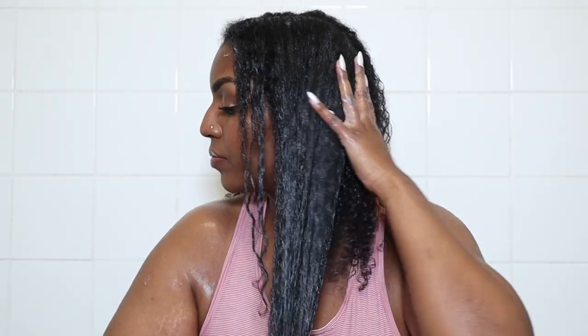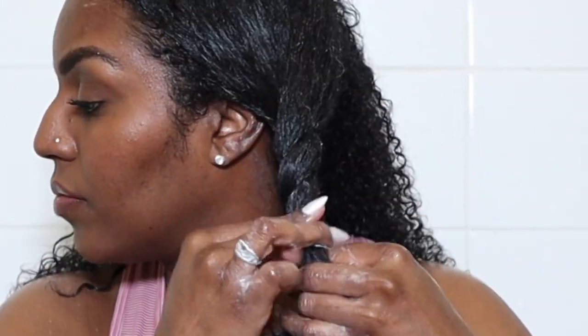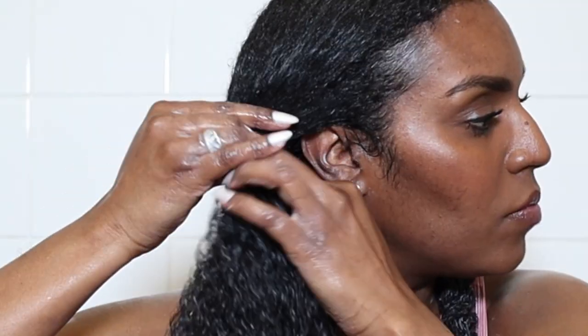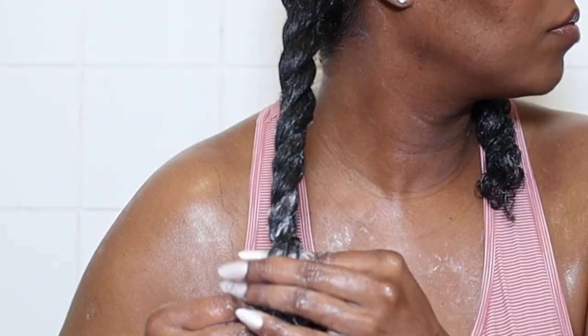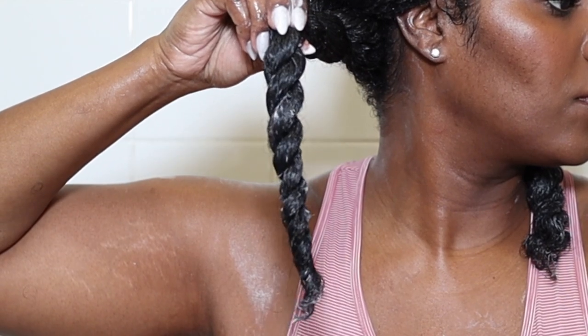I go in with my fingers and detangle thoroughly from root to tip until I can no longer feel any tangles in my hair. I know it's not thoroughly detangled at this point, but as long as you're not shampooing while your hair is matted, that's all that matters. Once I'm finished detangling one side, I just twist it back up so it doesn't tangle again, and then I do the same on the other side.